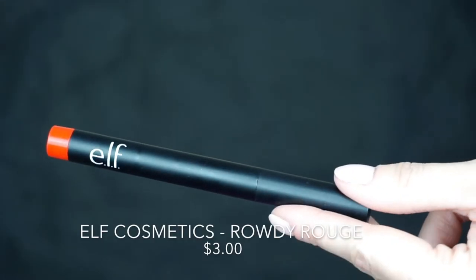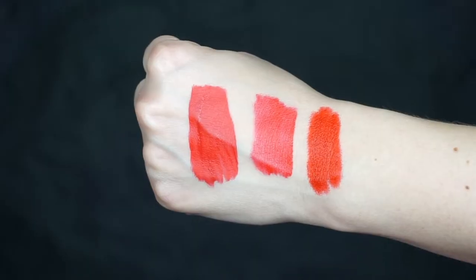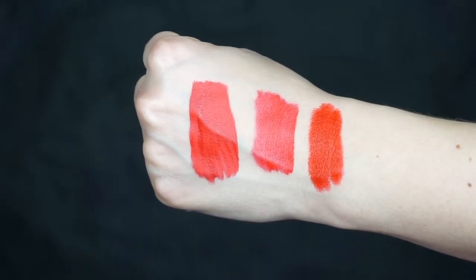Option number two would be the ELF Matte Lip Color in Rowdy Rouge. I love this red — it really makes your teeth brighter, it's amazing. And these are so affordable. So like I said, not formula-wise — these are all different formulas — but color-wise they are very, very similar.